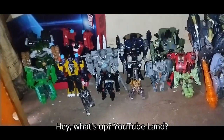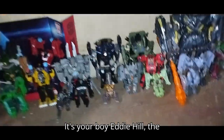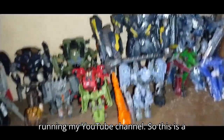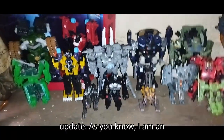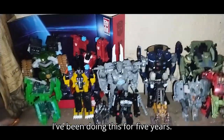Hey, what's up YouTube land? It's your boy Eddie Hill, the White Oak, Pennsylvania Toy Collector. It's been five years since I've been running my YouTube channel, so this is a little Michael Bay Decepticon update. As you know, I am an autistic toy reviewer. I've been doing this for five years.